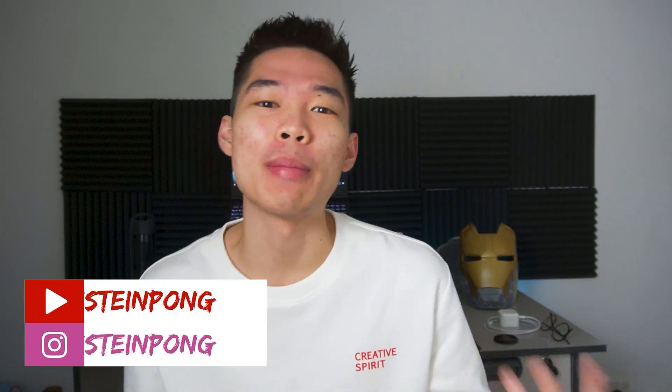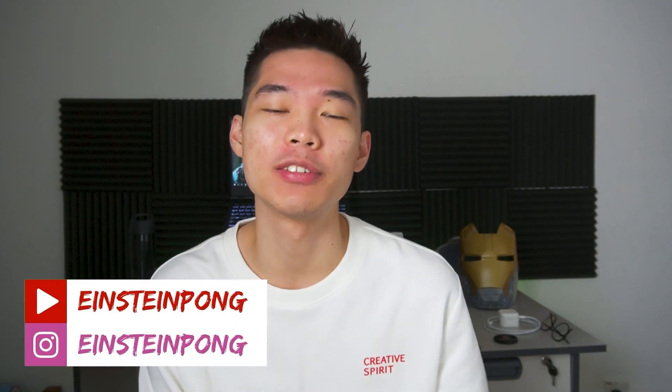Hey guys, welcome to the channel. If you're new here, I'm Einstein Paul, a mechanical engineering student studying in Malaysia. School just reopened. So today I'll bring you through a day in the life of me as a mechanical engineering student studying in Taylors University, Malaysia. I will have class from 12 all the way to 4 later. I'll attend school earlier to grab my lunch and then prepare for the classes. The classes I will have today are math and also engineering design. So without further ado, let's get to campus.